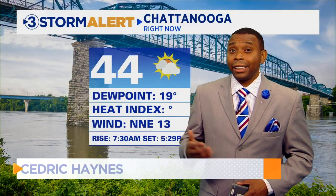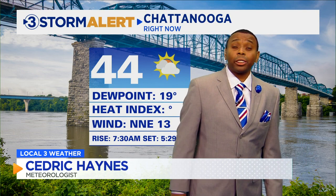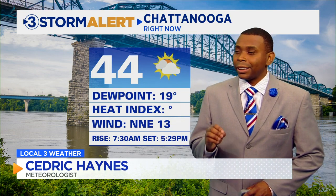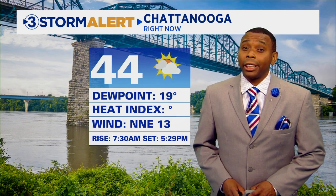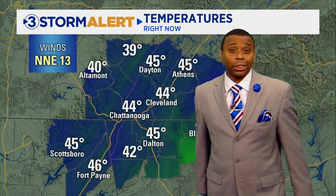We've definitely seen those temperatures take a big tumble last night and heading into this morning, and we are still enjoying that chill as we've gone throughout this afternoon. 44 degrees currently in Chattanooga at the airport. Look at the dew point — in the teens right now. That is some extremely bone-dry air in place across the area, all thanks to this north-northeasterly wind that's ushering in that dry air across the region.